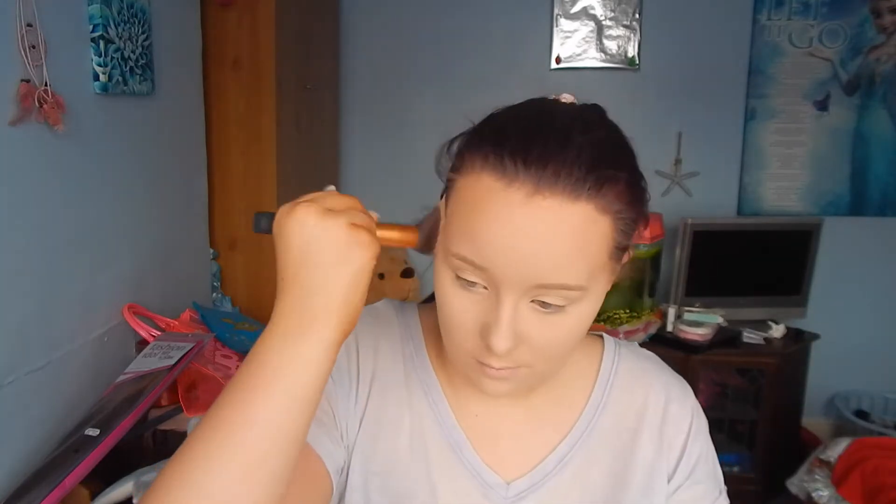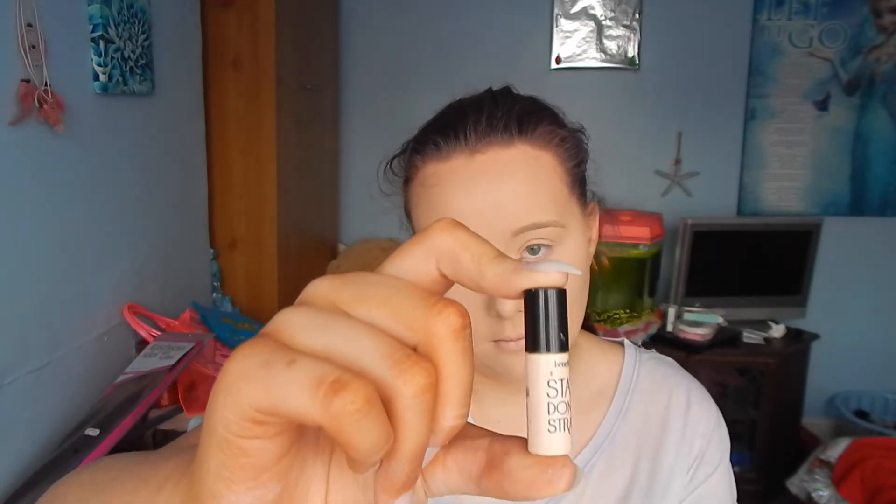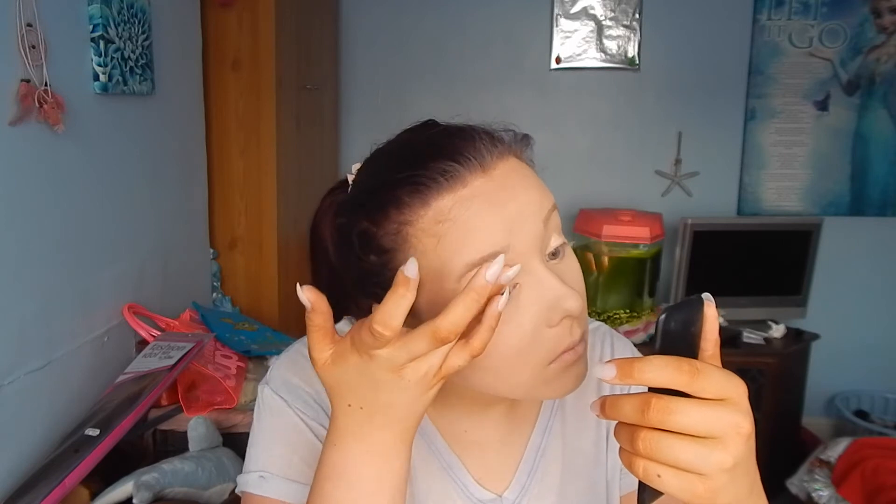Because I was working with a lot of loose shadows, I wanted to use this Benefit Stay Don't Stray eyeshadow primer. I just like to put that on my lid to prep my eyes and hopefully make the shadow stay on longer. And trust me — when I applied my eyeshadow, it was amazing and it lasted all day, even though I had a nap as well.